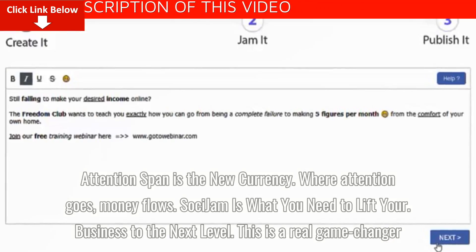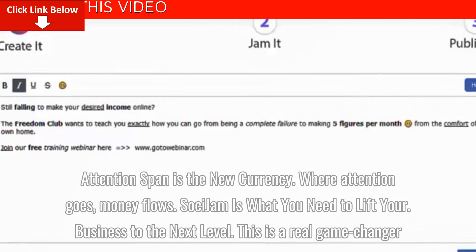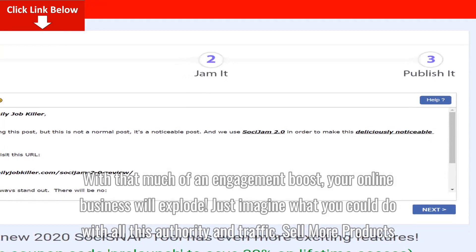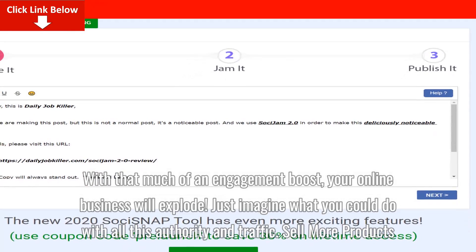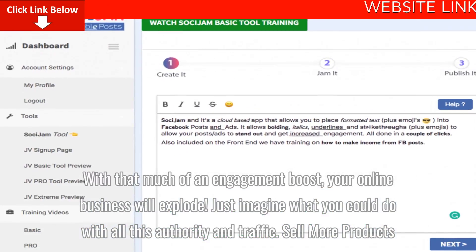So Saucy Jam is what you need to lift your business to the next level. This is a real game changer. With that much of an engagement boost, your online business will explode. Just imagine what you could do with all this authority and traffic.